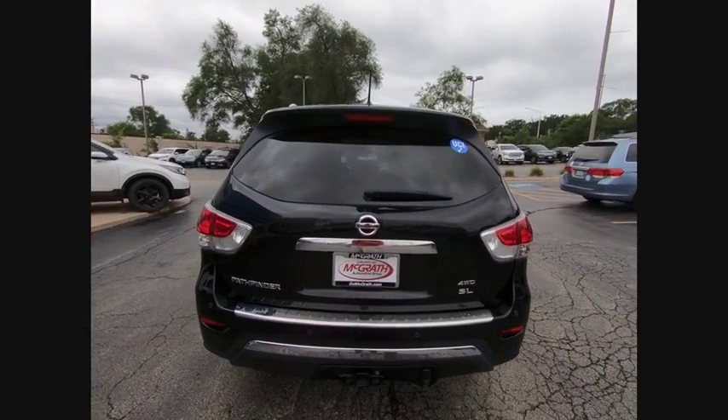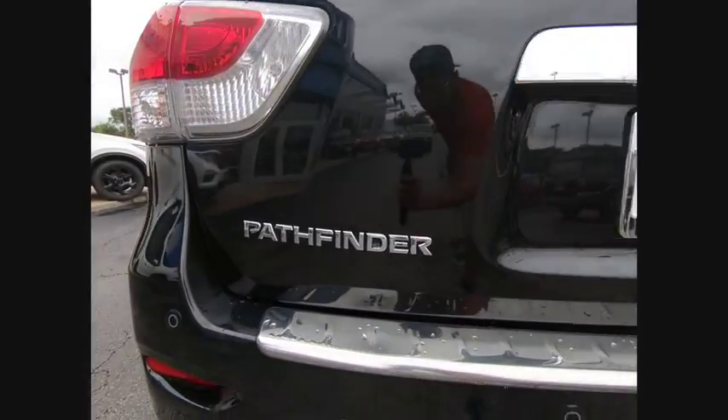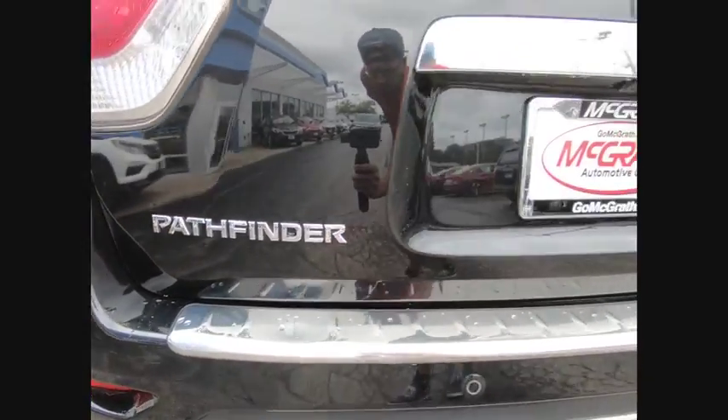This vehicle has less than 25,000 miles. Here are some of this vehicle's great options: stability control.